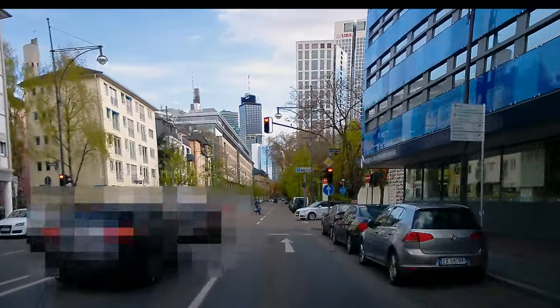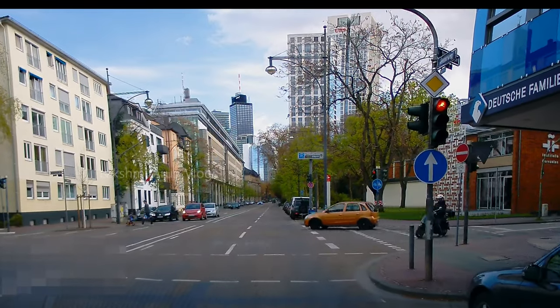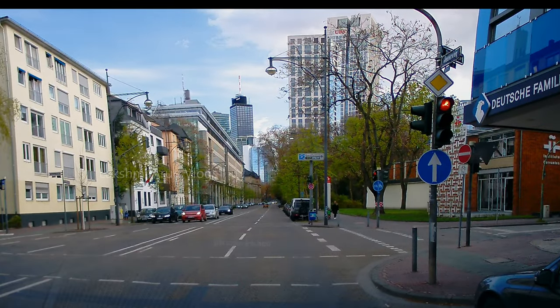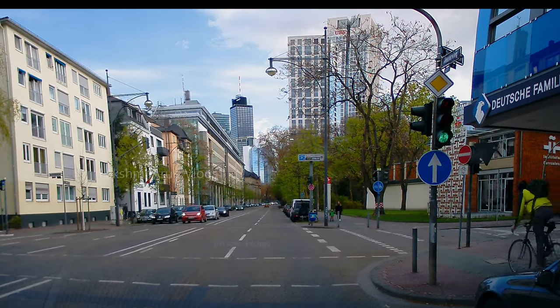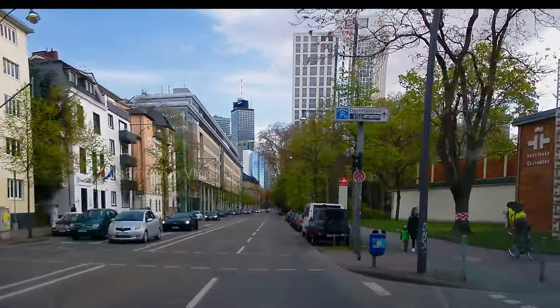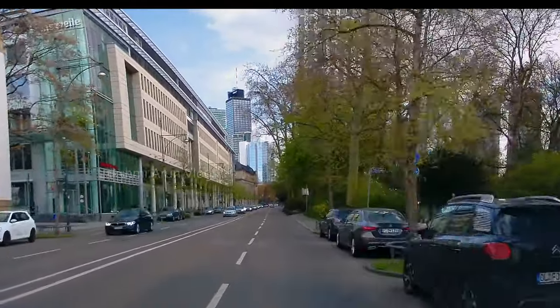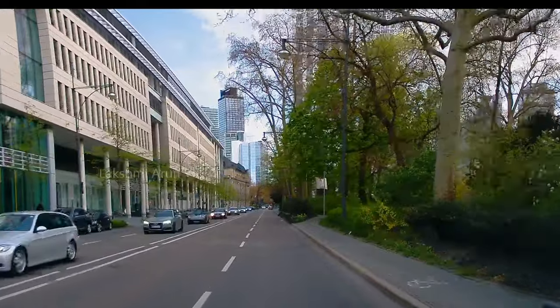Here is another example: we are waiting at a signal and the traffic light is about to turn green, and immediately a cyclist passes through. If you are taking a right turn without doing a shoulder flick, you will definitely hit that person. This is exactly why we need to always do the shoulder flick before turning.